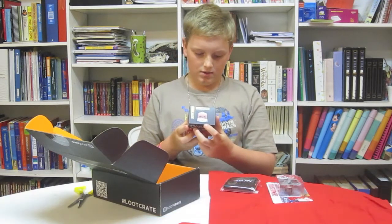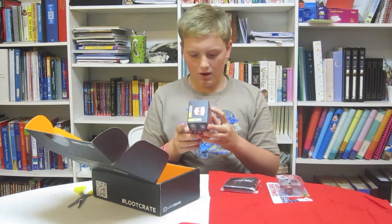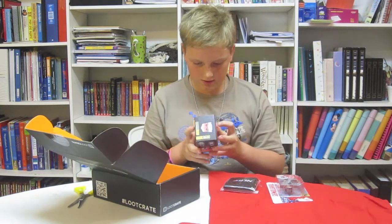It looks like it could be a figure. You could get Optimus Prime, Bumblebee, Jazz, or Grimlock.